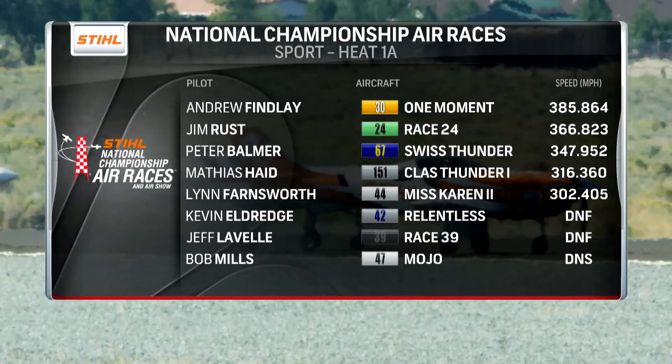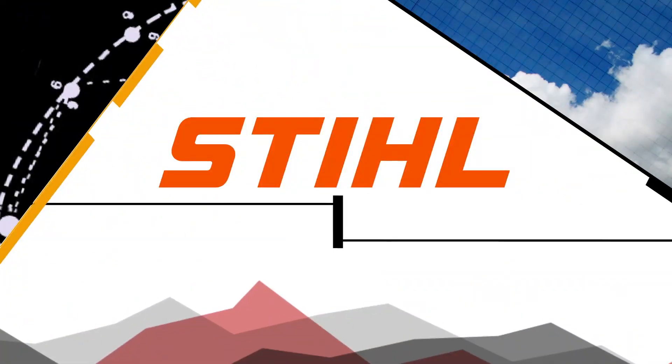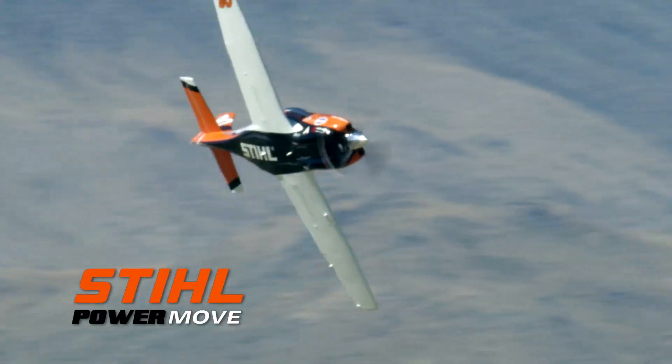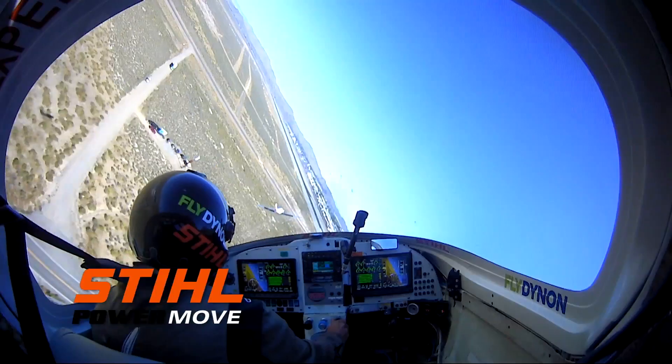Look at that average speed — 20 miles an hour faster than his next closest rival. Impressive stuff. In fact, that deserves the Steel Power Move of the Week: holding the field off and dominating this first heat race.